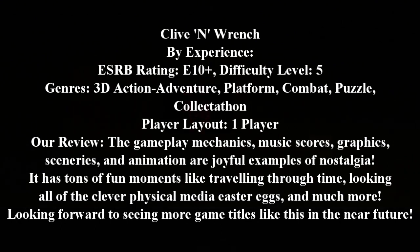With colorful gameplay mechanics, music scores, graphics, sceneries, animation, and Easter eggs galore, it is a joyful recipe for an absolutely fun game title.